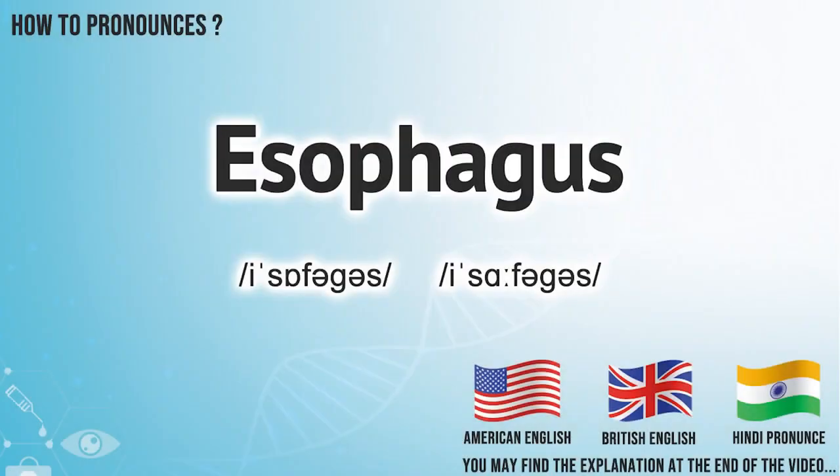Did you get it? Let me know in the comments. We create more videos for how to exactly pronounce medical terms. If you are interested, don't forget to subscribe.